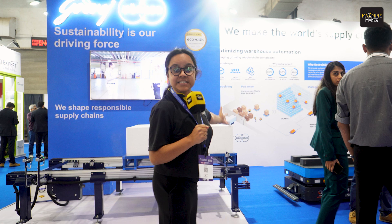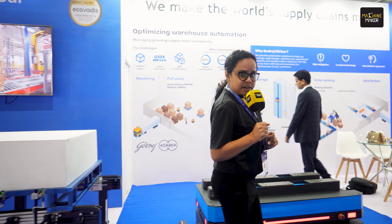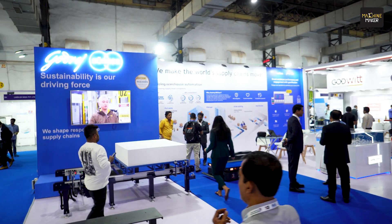Right now, I'm here at the Godrej Kaurpur stall. Oh my god, what a stall. You can see massive exhibitions over here, and right now I'm going to explore what exactly is their USP in this expo today.